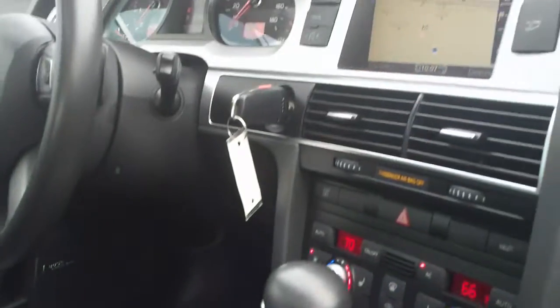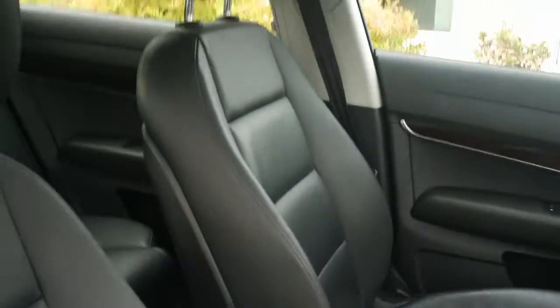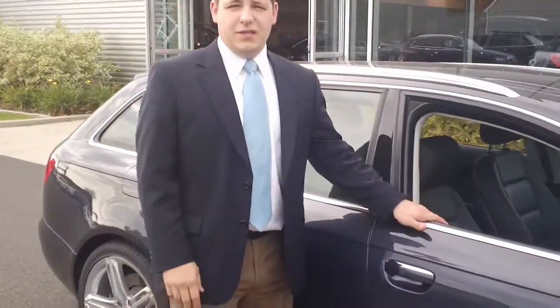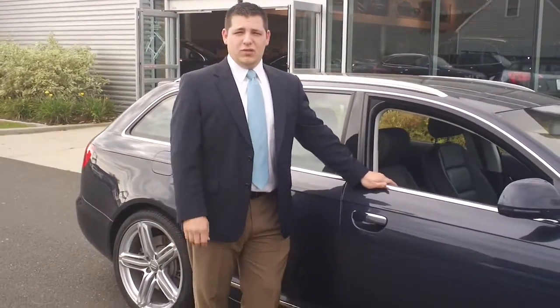Definitely wanted to give you a good look at the car, just so you can see really how nice it is. About 41,000 miles on the car. As soon as you get this video, definitely give me a call or I'll be in touch with you. Just wanted to make sure I had a chance to show you how nice the car was. Thanks again, and we'll talk soon.